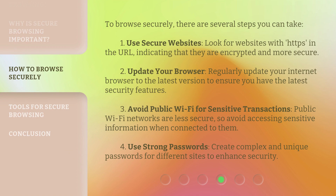To browse securely, there are several steps you can take. First, use secure websites — look for websites with HTTPS in the URL, indicating that they are encrypted and more secure. Second, update your browser — regularly update your internet browser to the latest version to ensure you have the latest security features.